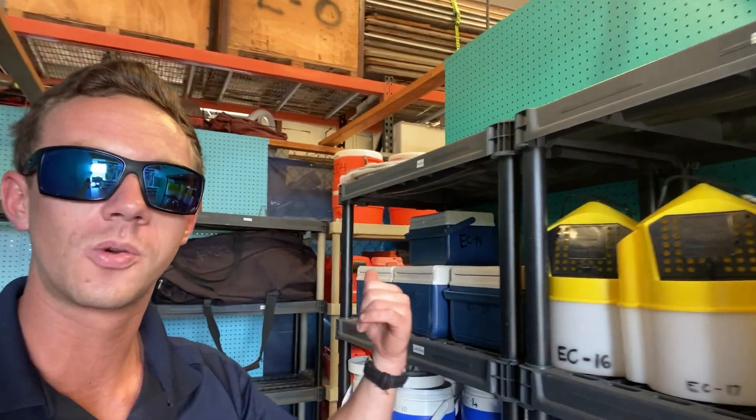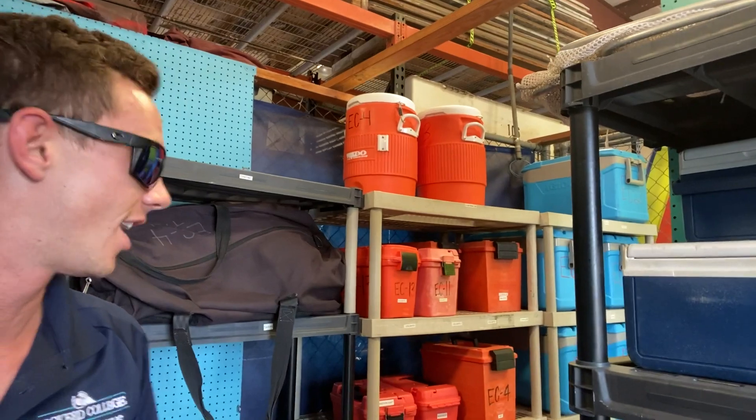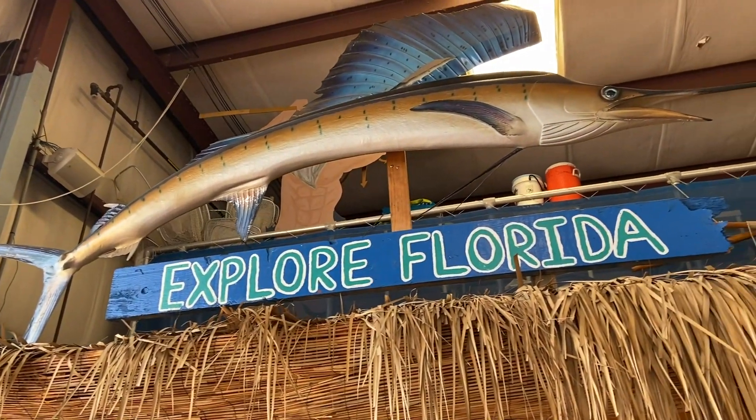We've got sports balls, little coolers, big water jugs if you're trying to hang out in Kappa Field and you need to stay hydrated. And then of course regular coolers. So really everything you need to set up a camping trip.